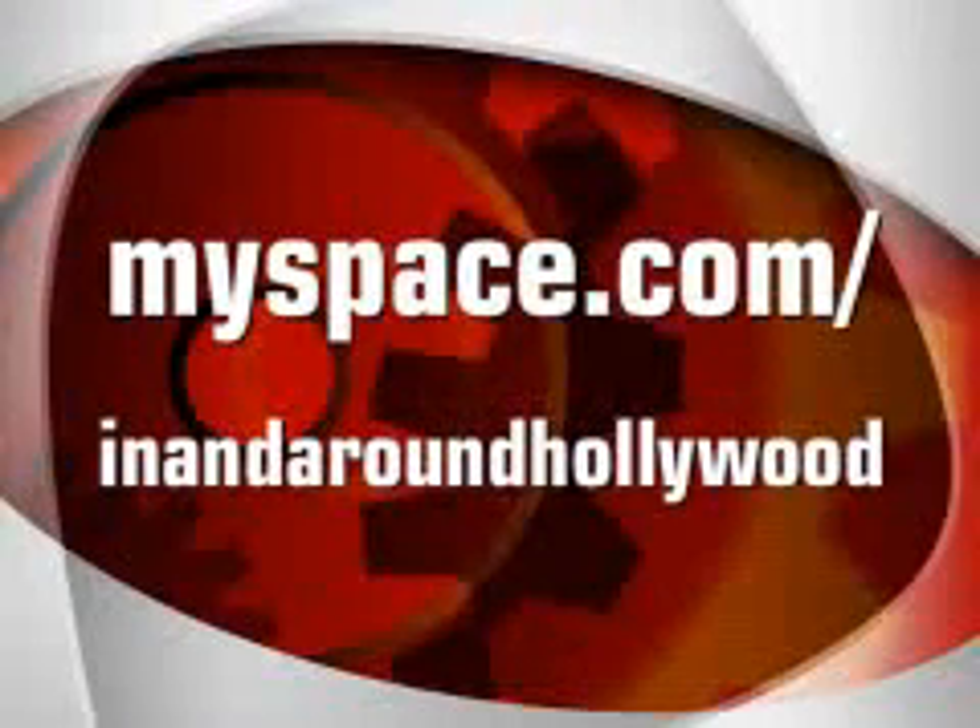So now you know where they filmed the most memorable scenes from Back to the Future. I hope you enjoyed the first episode, and please let me know what you'd like to see in future episodes, and what you liked or didn't like about this episode. Once again, I'm Kurt Sandvig, you've been watching In and Around Hollywood, and thank you very much.